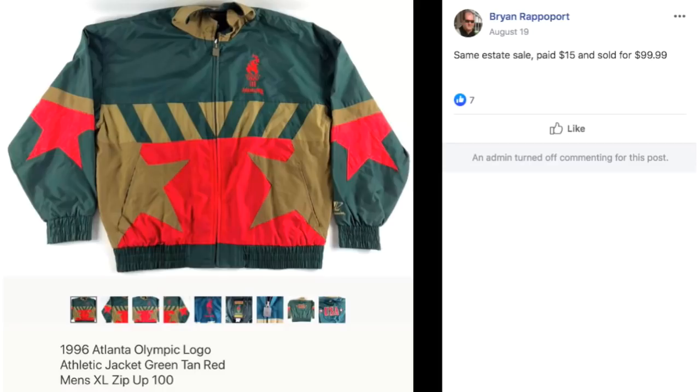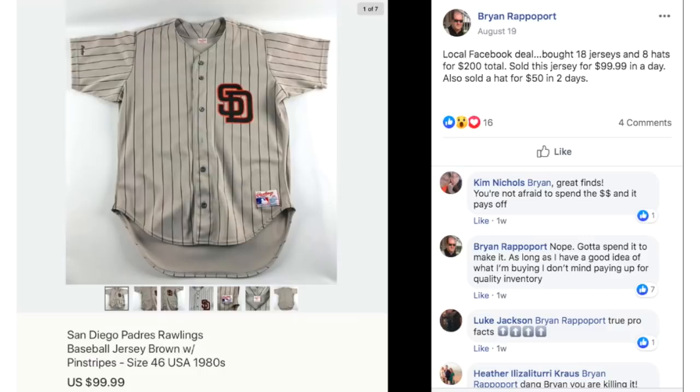From the same estate sale, Brian paid $15 for this 1996 Atlanta Olympic logo athletic jacket and it sold for $99.99. Living in Atlanta, I see a lot of Atlanta Olympic stuff all the time — most of it isn't worth much, like t-shirts or coffee mugs, because so much of it was made. But this is an exception because it's a really nice jacket in extra large size, which helped him get a higher price.